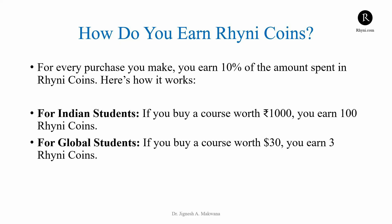Here's how it works. For every purchase you make, you earn 10% of the amount spent in RheniCoins. For example, if you buy a course worth 1,000 rupees, you earn 100 RheniCoins. For our global students, if you purchase a course worth 30 dollars, you earn 3 RheniCoins.